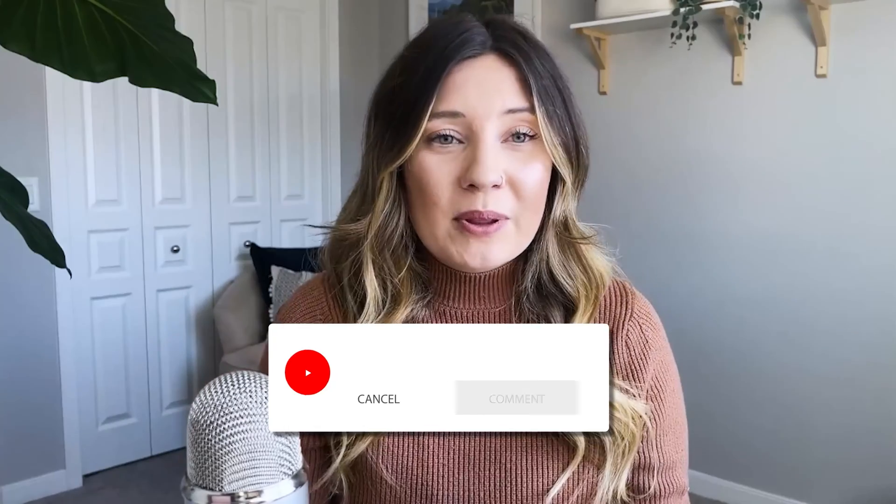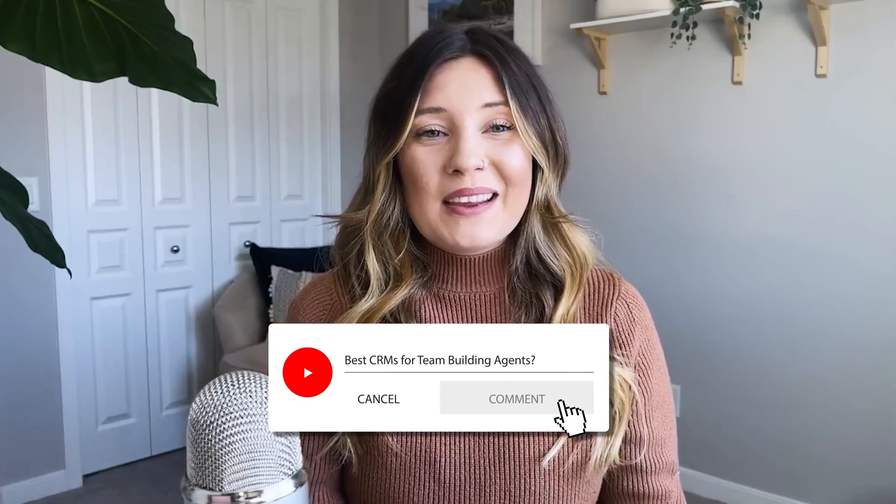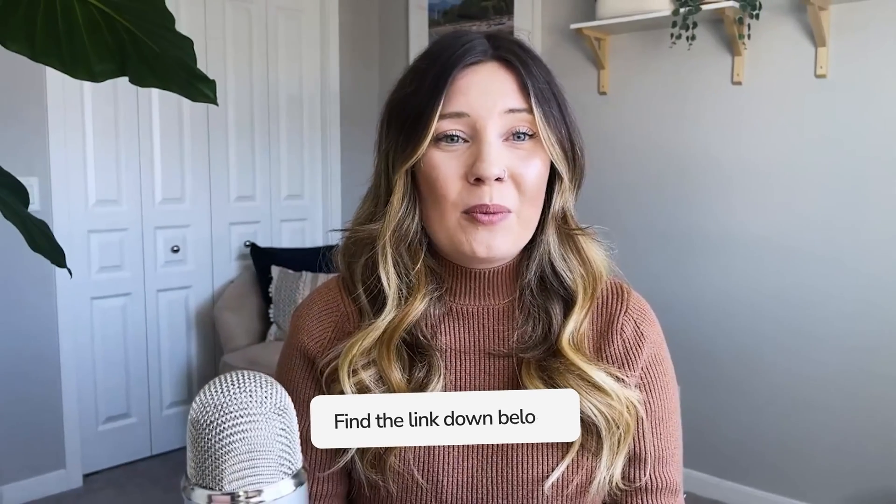That's all the FAQs we're going to go through in this video. If you've got questions, we want to hear them — drop them in the comments so we can get you some answers on your burning questions for Follow-Up Boss. As always, my name is Haley. I'm the VP of Operations here at Agent Launch, and also a systems and software strategist. If you're interested in working with us — whether for Google ads or in a systems and software capacity — link down below to book a call with my team. Thanks so much for watching, and we'll see you on the next one.